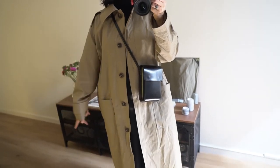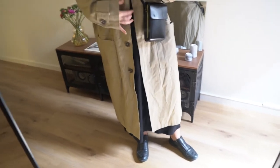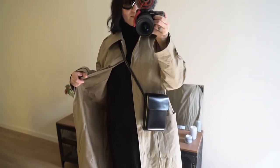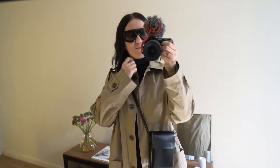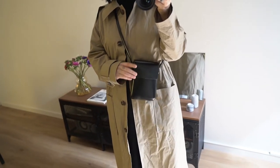I got this one on some kind of sale. Underneath I wore a wool dress with a little turtleneck from COS. Then the bag is from ASGlow.